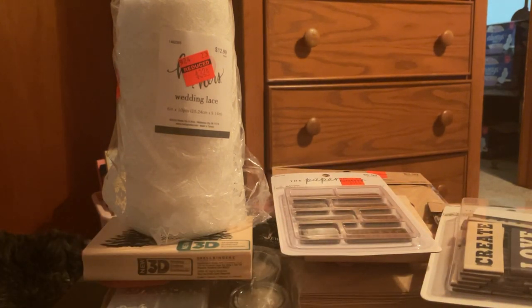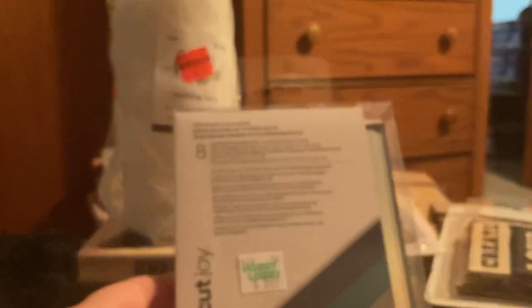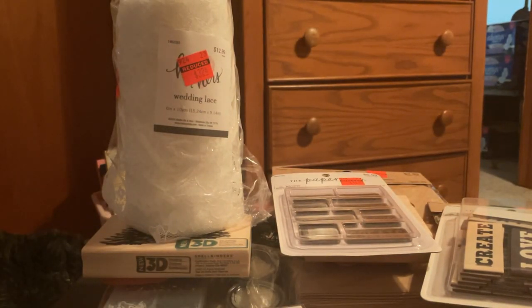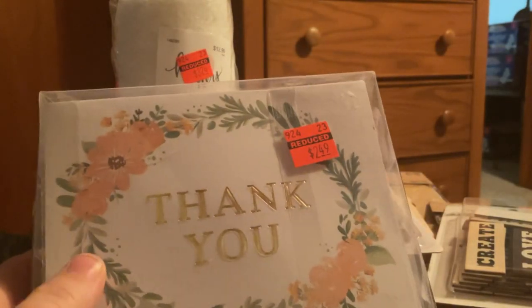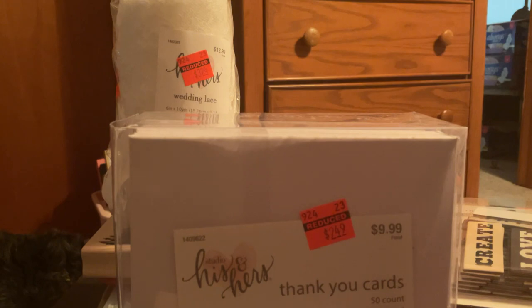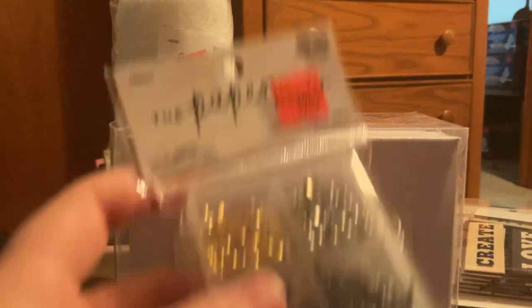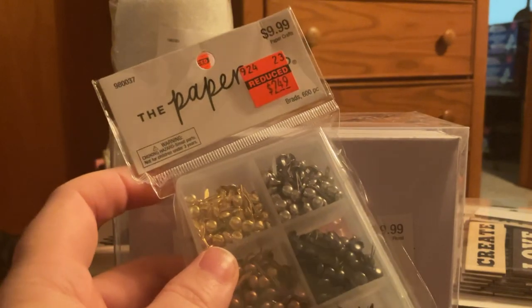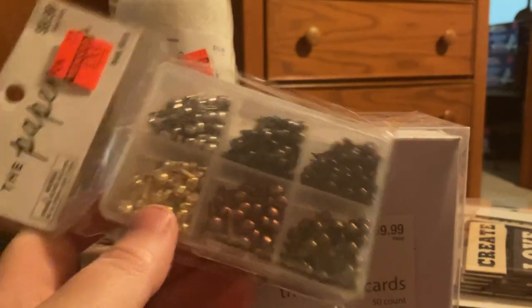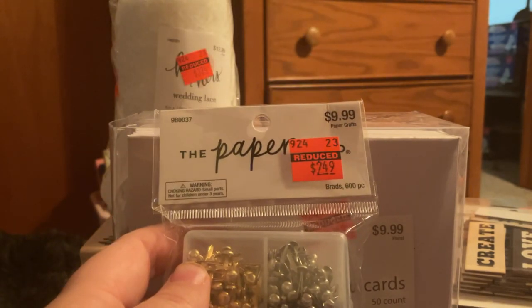And then I picked up another Cricut Joy insert cards — regular price $8.49, I paid $2.12. And then I picked up some thank you cards from the wedding section — His and Hers — regular price was $9.99, I paid $2.49 for them. I figured those were nice to have for a swap. And then I did pick up the brads — I passed on them the first time, but I got them this time because they don't have any little ones and there are some colors I don't have. Regular price $9.99, I paid $2.49.